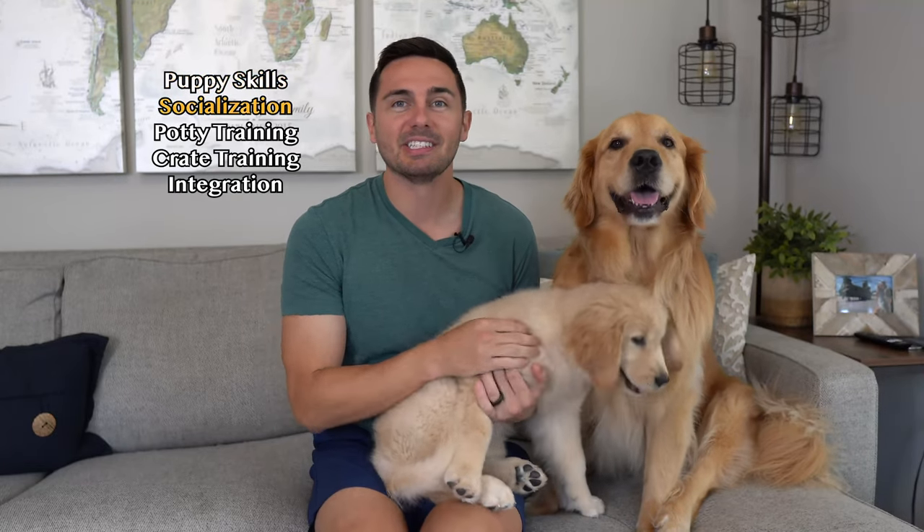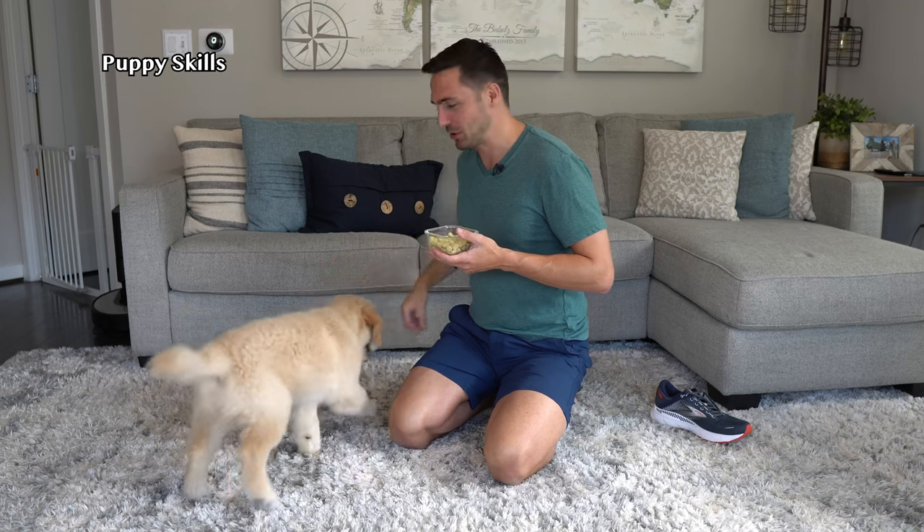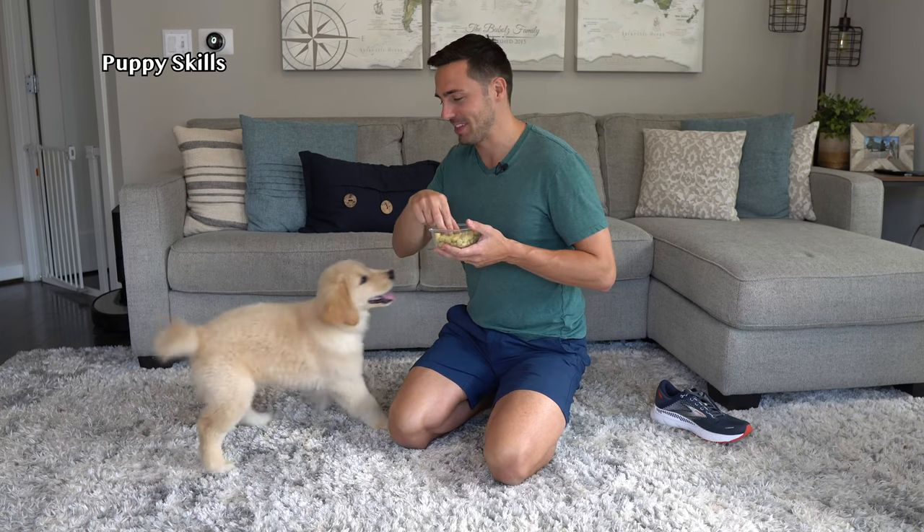Welcome to week three, where Emma is now 11 weeks old, growing both mentally and physically, and as smart as a whip. This week we'll dive in and talk about some new puppy skills: socialization, potty training, crate training, and integration with Ellie. Emma made a ton of progress this week, so we'll give you a quick demonstration and then show you behind the scenes on how we taught some things.